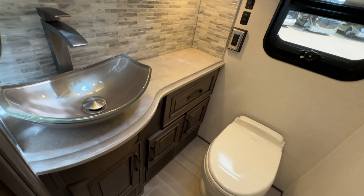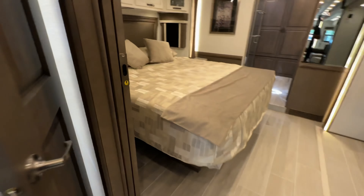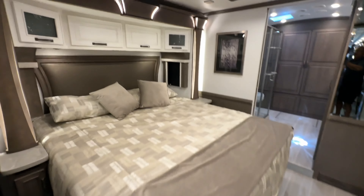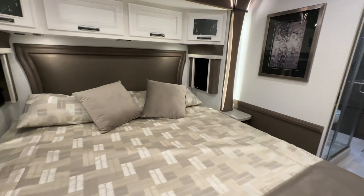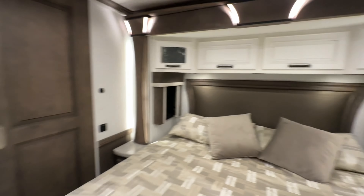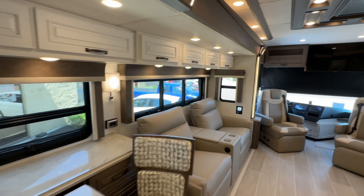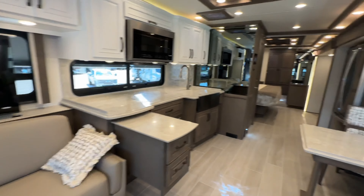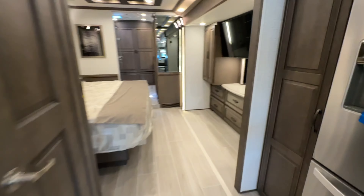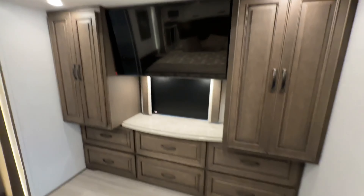Again, Newmar construction — the quality of woodwork, even in the half bath, no expenses spared. King size bed, folks, on its own slide out. All of the daytime and nighttime shades are power operated — how do you like them apples? Across from the king size bed, another huge TV, his and her closets, and lots of storage down low.